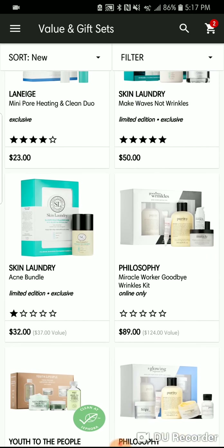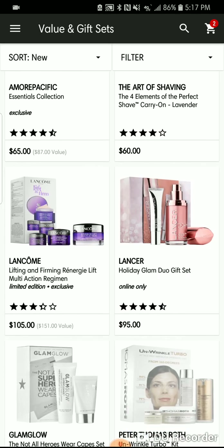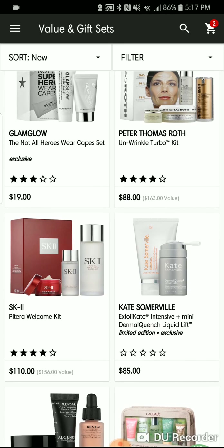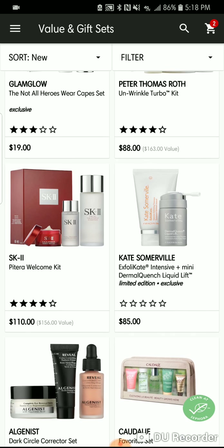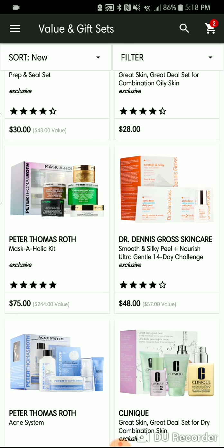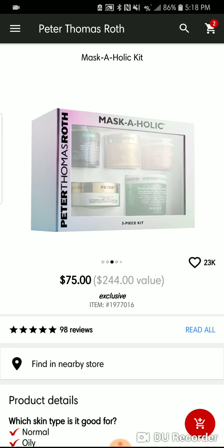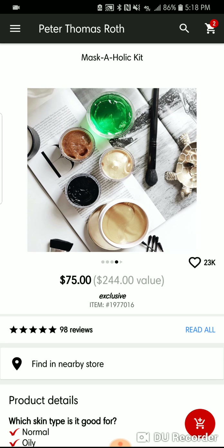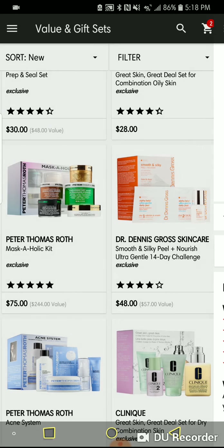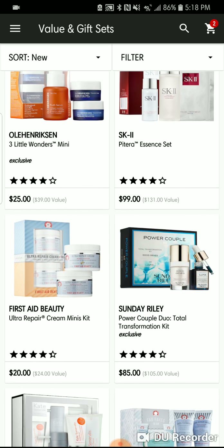Every day there are new sets. Skin Laundry has several bundles. Philosophy always has bundles — it's always in a kit, same with SK2. Their prices are best when buying in a kit. The Peter Thomas Roth Maskaholic set is in stock with a huge Cucumber Gel Mask, the 24-Hour Mask, Irish Mud, Pumpkin, and Gel Patches for the eyes. If you want something from them, they'll have it. They're always replenishing.